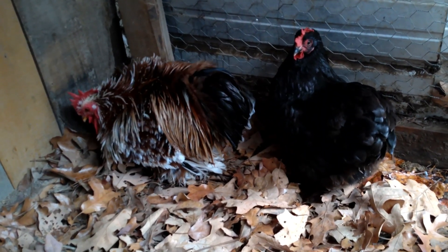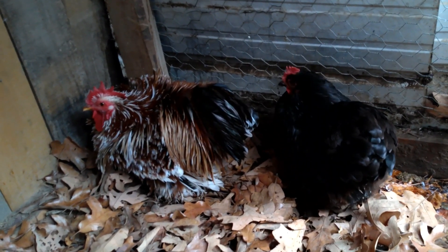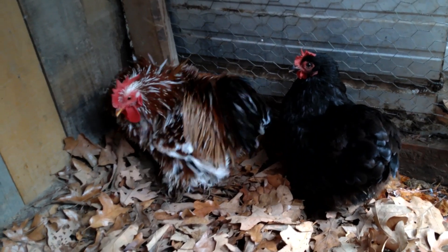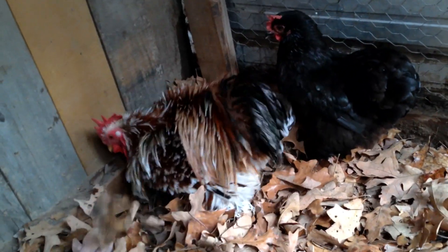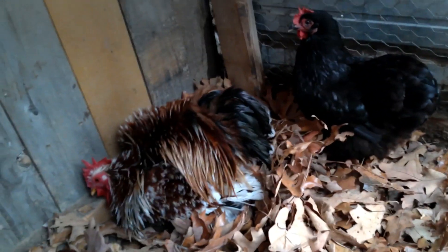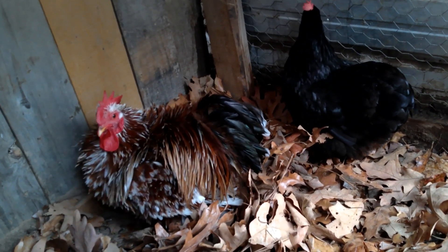So you have frizzle and smooth feather types. Whenever you have frizzles, you don't want to create a double frizzle. If you have a frizzle rooster, you don't want that rooster over a frizzle hen, because that's called double frizzling and you can end up making frazzles — chickens with a lot of health problems. They'll have the feather shaft, the hard part of the feather, but none of the soft fluffy part. So always have a frizzle over a smooth, or a frizzle under a smooth, so you don't create a frazzle.